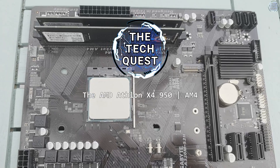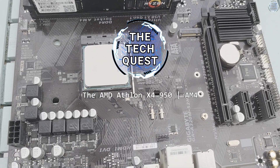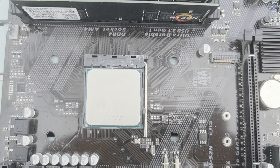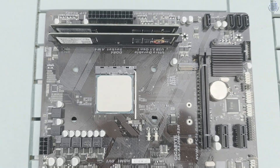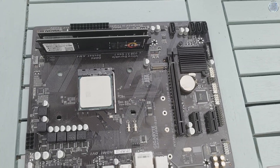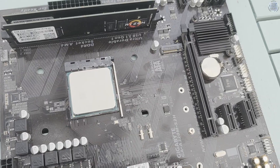Hello, I'm Zonalfit and welcome to another video on the TechQuest. A while ago I reviewed the absolutely awful AMD A6 9500E processor — I didn't really like it at all. Since then I've received one whole request to take a look at a better Bristol Ridge processor, and that processor is the AMD Athlon X4 950.